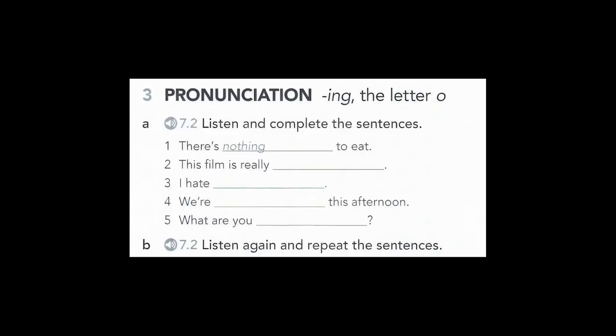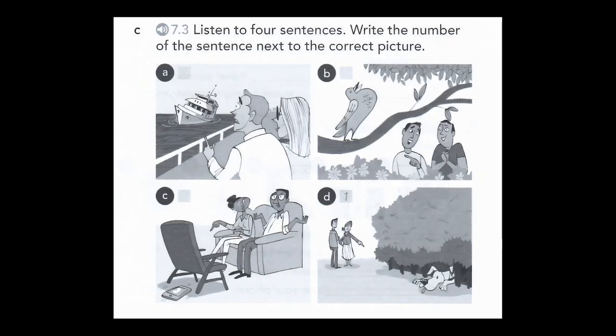7.2 7B Pronunciation A: 1. There's nothing to eat. 2. This film is really boring. 3. I hate ironing. 4. We're going shopping this afternoon. 5. What are you doing? 7.3 7B Pronunciation C: 1. I think it ran over there. 2. I think it rang over there. 3. I think it's going to sing. 4. I think it's going to sink.